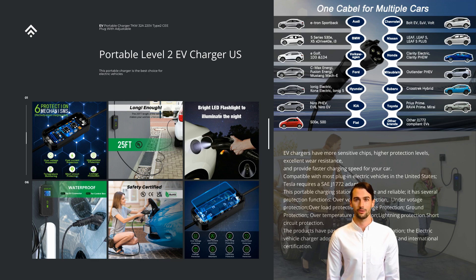The electric vehicle charger adopts IP54 and IP67 waterproof and international certification. The charger has a 2.5-foot charging cable for flexible installation and easy use. You only need a 110-volt to 240-volt NEMA 6-20 or NEMA 14-50 socket to plug into the charger. We provide a 1-year warranty on our products from the date of your original order.